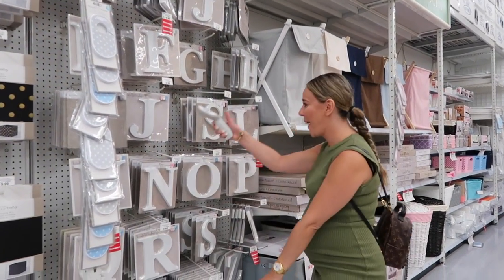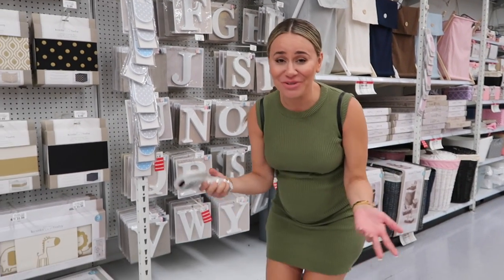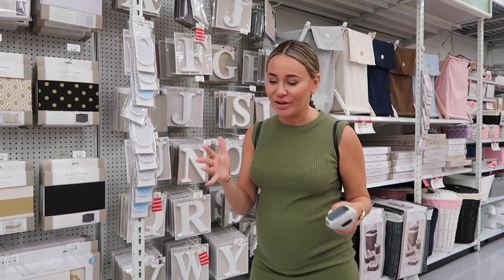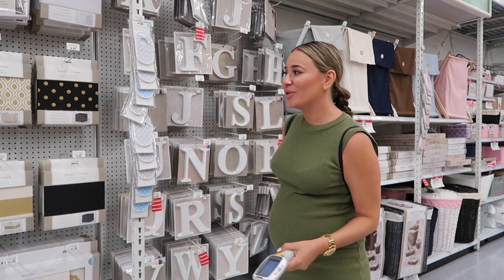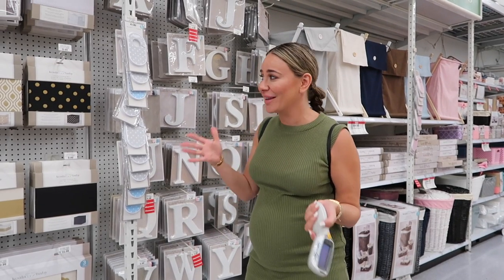We don't know what to personalize things with because Nora won't tell me the baby name. Honestly, we're not gonna pick a baby name until the baby's born — we'll have a top three and when we see her we'll know. It's just one thing I can't do until I see her.